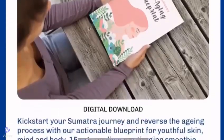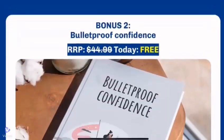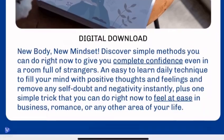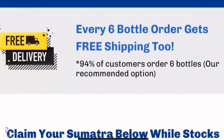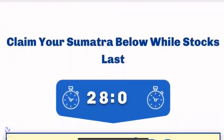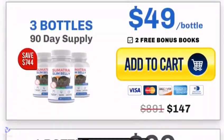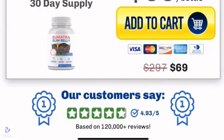For Sumatra Tonic to work, you need to take the treatment seriously. You need to take two capsules every day before bed, or else you won't see great results and you will get frustrated. You can see initial results in the first week, but most people have better results after 60 days.